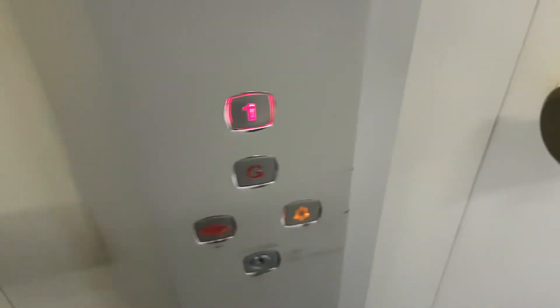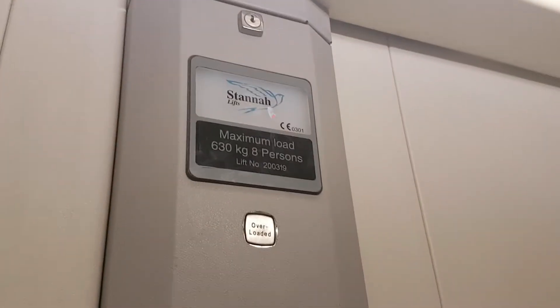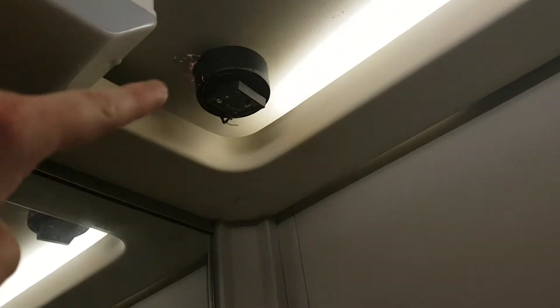This is the lift at Poundland in Brighton. It's going to be a Stanner lift — it is a Stanner lift. Capacity: 630 kilos, 8 persons, built in 2000. There's no camera in that security camera up there, here at the first floor.